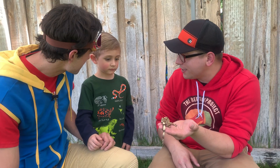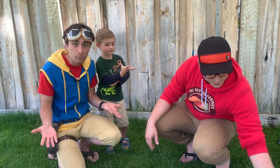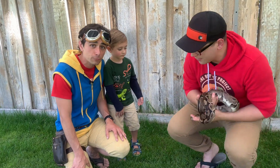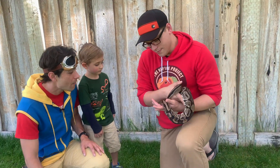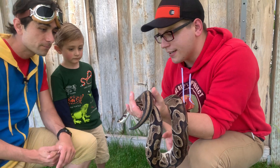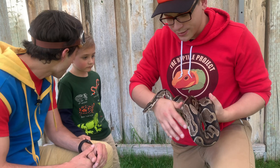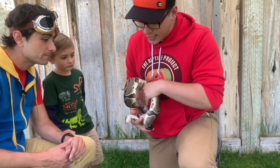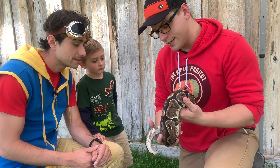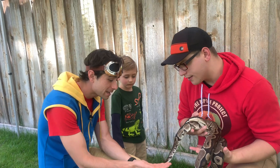You want to meet another reptile? Let's meet another reptile, kids. And remember, if you'd like to see more reptiles, you can follow and subscribe to The Reptile Project on YouTube. So this is called a ball python. They call them ball pythons because when they're scared, they just roll up into a tiny ball. They roll up into a big ball and they just stick their head in the middle. A ball python.